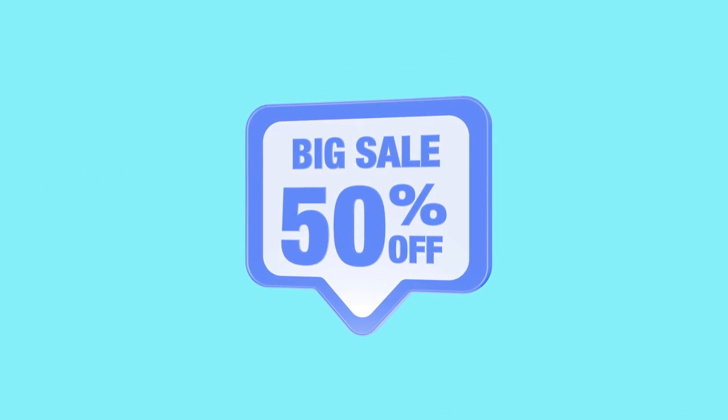By the way, if you'd like to check out either service for yourself, I've included links below that you can use to get up to 50% discount.